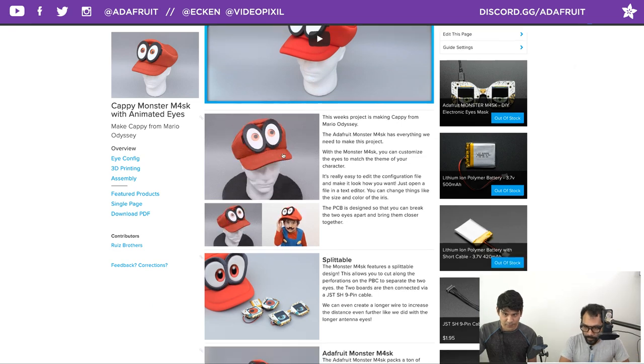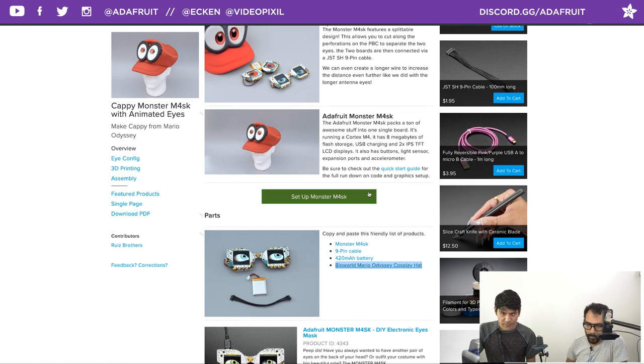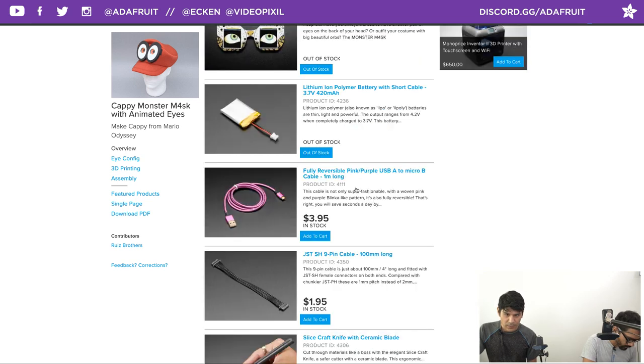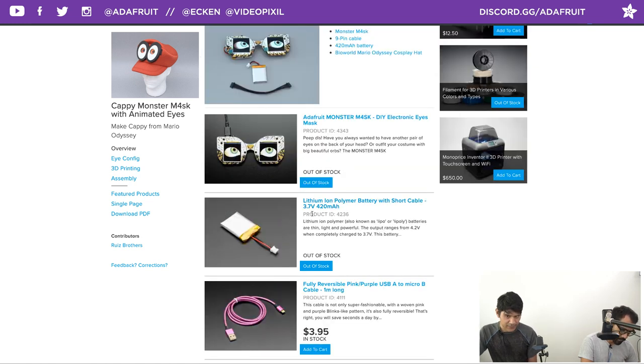The guide covers an overview of the project. We want you to set up your monster mask using the quick-start guide links first. Then we have links to the hat, the nine-pin cable, and the 420mAh battery. You can use a 500mAh battery if you like for a bit more runtime — the 420mAh gives about two-and-a-half to three hours. If you got the AdaBox, most likely you have the 420mAh battery.